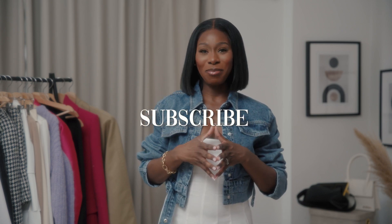Hi everyone, welcome to a new episode of Style Up Sessions with Amma Godson. These episodes are all about helping you style up your wardrobe in the most accessible way. So if you like this kind of content, hit that subscribe button.